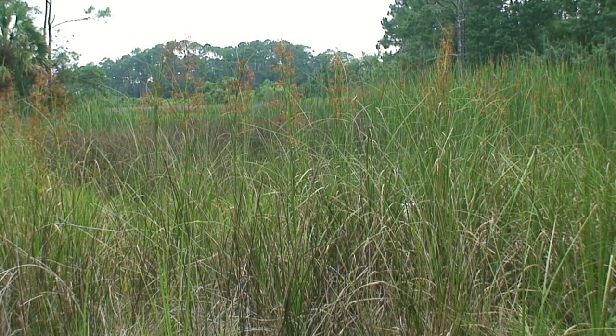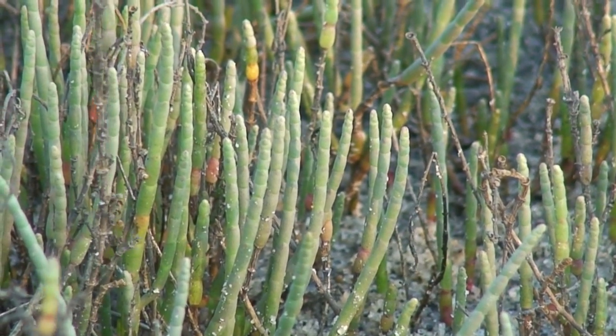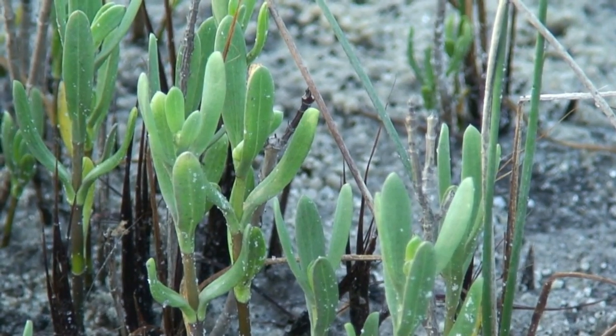Higher up still, we find smooth cordgrass, Spartina patens, and areas of glasswort and saltwort. All of these plants grow in vast numbers and in such close proximity to one another that they actually form a physical barrier, keeping out larger fish to provide a safe environment for fish fry and larval crab and shrimp to live and grow.